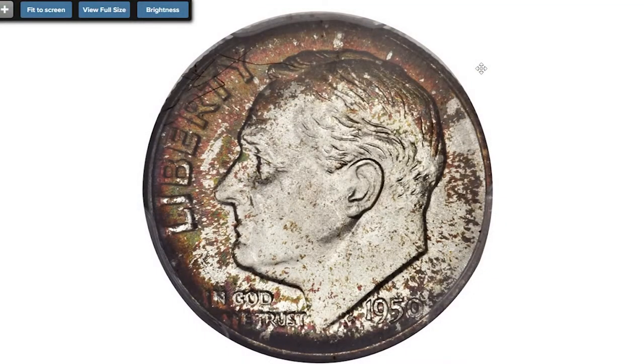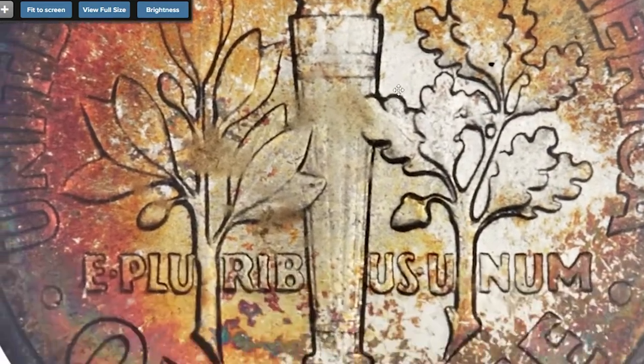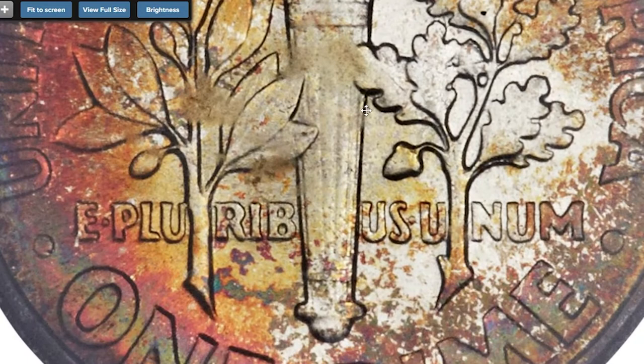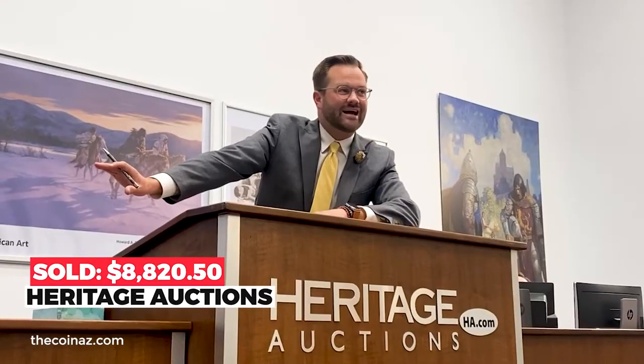Silvery centers are large on the obverse, which gives way to cinnamon sprinkles near the rim. The reverse shows a broad swatch of fiery orange-red. Both sides are free of even the smallest distraction. This coin sold on April 23rd, 2014 for $8,812.50 at Heritage Auctions.